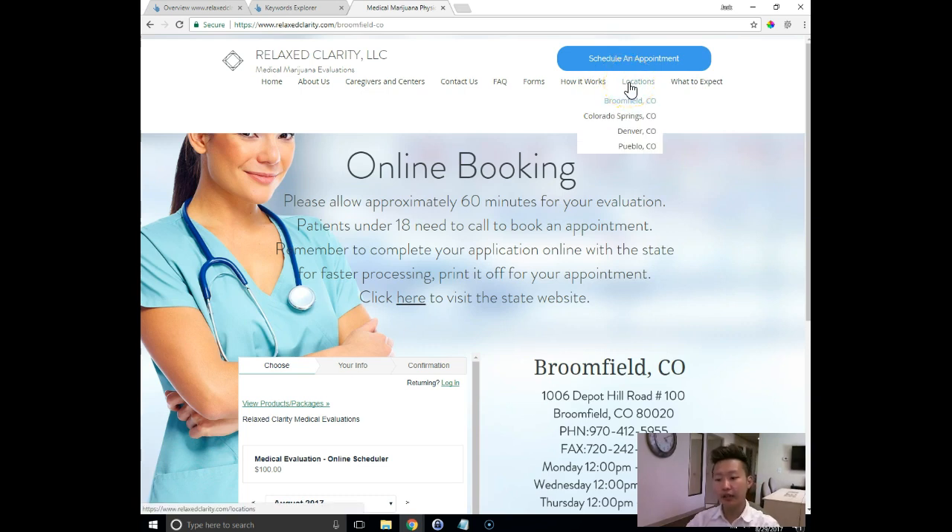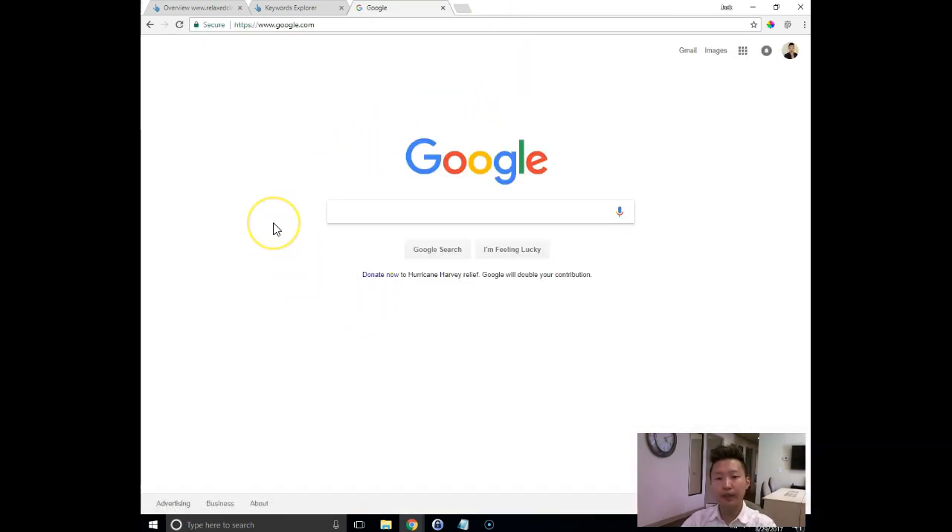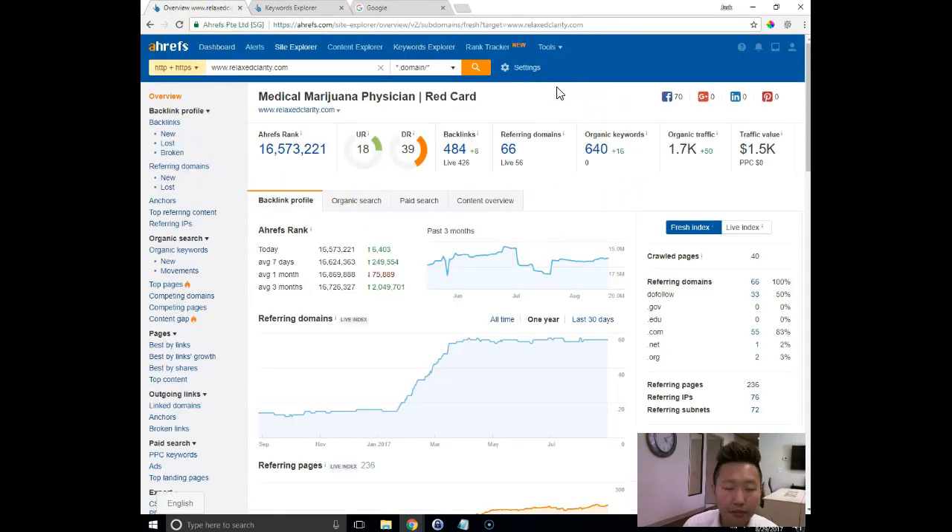By doing citations correctly — based on location and inner pages rather than just pointing everything to the homepage — that's going to help show Google that you have multiple locations. Some citations are for this location, some are for that location. Google will understand your multiple locations by separating them, doing them correctly, and keeping them consistent so Google can clearly see what's going on. They can't manually review it — they use bots, crawlers, and an algorithm. That's the kind of thing we can do here at Mr. and Mrs. Leads.